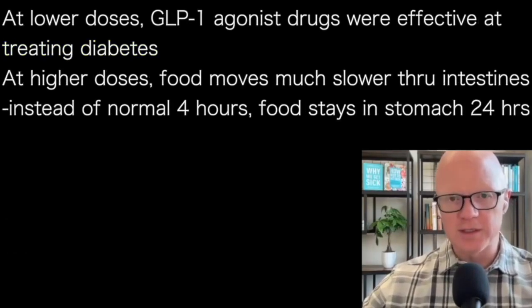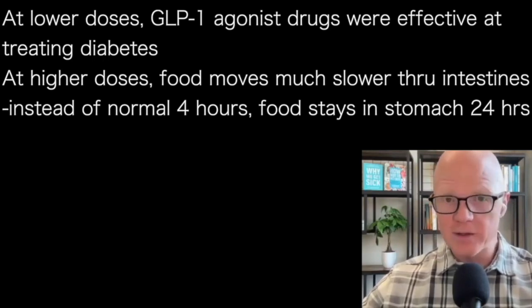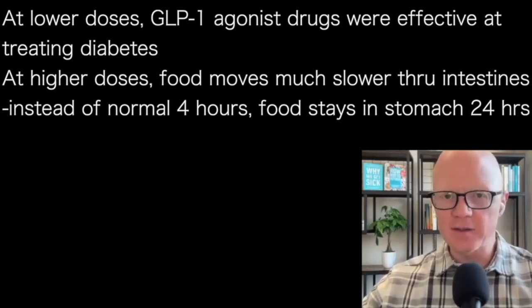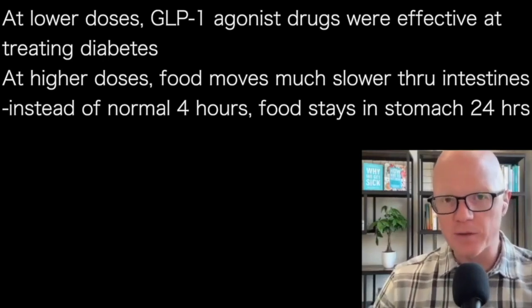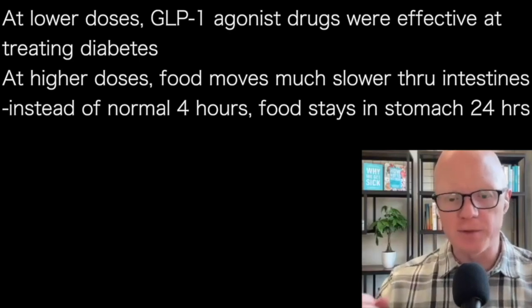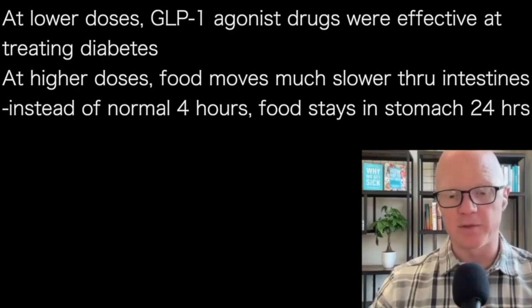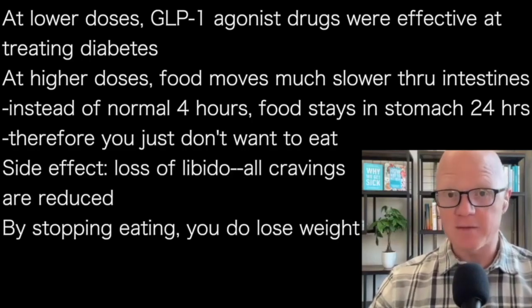At the lower doses, GLP-1 agonist drugs worked by reducing glucagon and thereby improving diabetes. At the higher doses, the now-famous mechanism of action is that food moves much more slowly through the intestines. Whereas in an untreated individual, food sits in the stomach for about three to four hours before moving into the small intestine for digestion and absorption, on these drugs food may sit in the stomach for up to 24 hours — a much, much longer time.